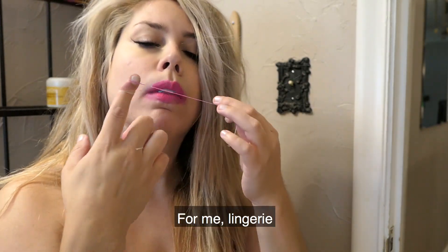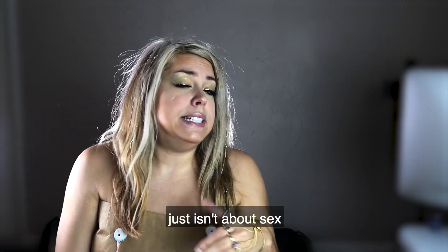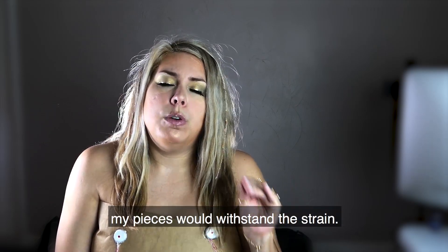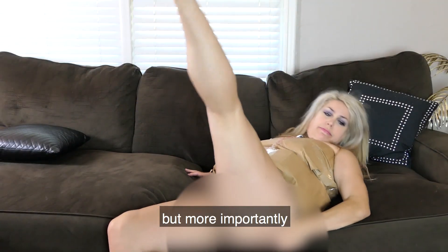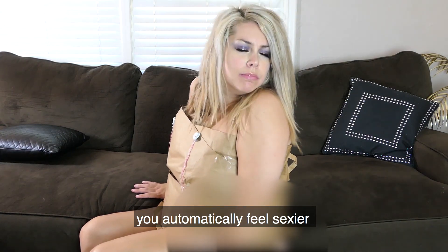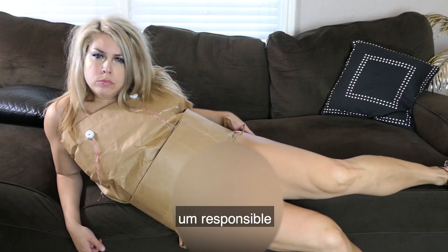For me, lingerie just isn't about sex. First of all, I don't think that my pieces would withstand the strain, but more importantly, when you put one of my pieces on, you automatically feel sexier as well as responsible.